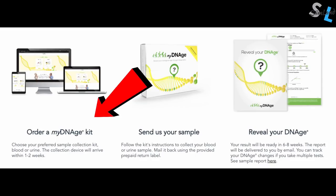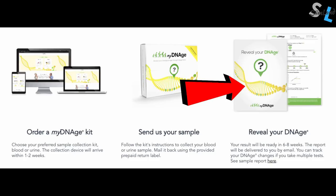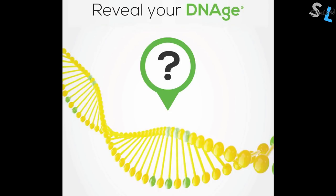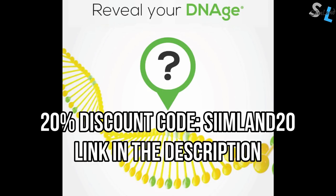I'm actually quite younger than my chronological age. To take the test, you order the kit at home and choose either the blood or urine kit — you don't need both. Once you get it, you collect your sample and ship it back using the prepaid shipping label. The MyDNA team will analyze your DNA's methylation markers related to aging, and your results will be ready in six to eight weeks, accessible by logging into your account online. Use the code SEAMLAN20 for a 20% discount on your MyDNA test — check out my affiliate link in the description.